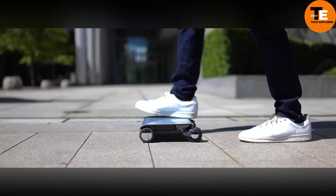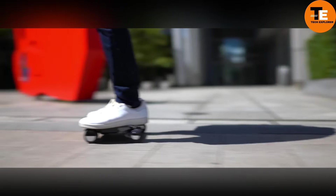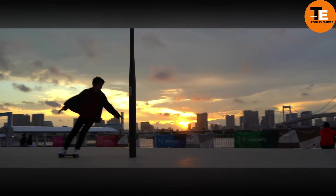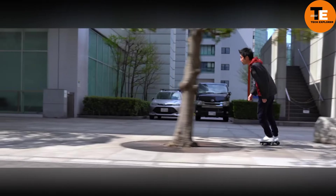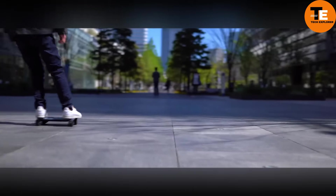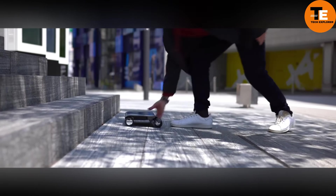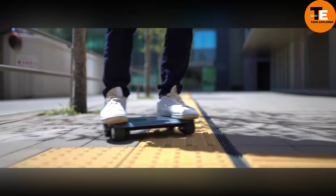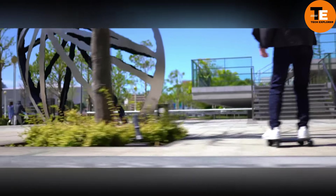The Walk Car by Coco Motors is an innovative personal transportation device that blends the compactness of a small electric car with the agility of a hoverboard. Weighing just 2.9 kilograms, it's exceptionally portable and can be easily stored in a bag. The sleek aluminum frame supports four small wheels, allowing riders to steer by shifting their body weight, similar to skateboarding.